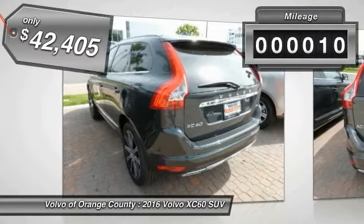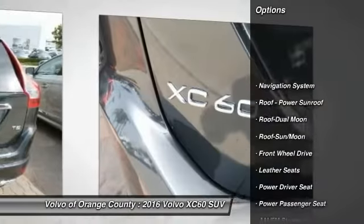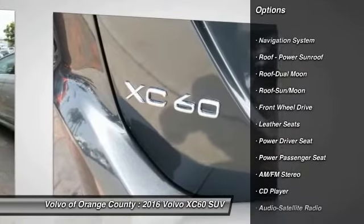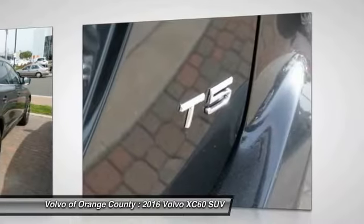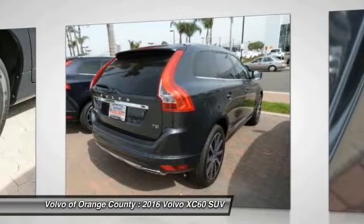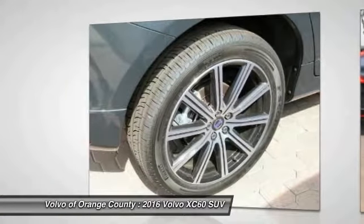This vehicle has less than 100 miles. Here are some of this vehicle's great options: navigation system, power passenger seat, anti-lock braking system, traction control, Bluetooth wireless data link for hands-free phone, moonroof, air conditioning, front power steering, cruise control, floor mats.